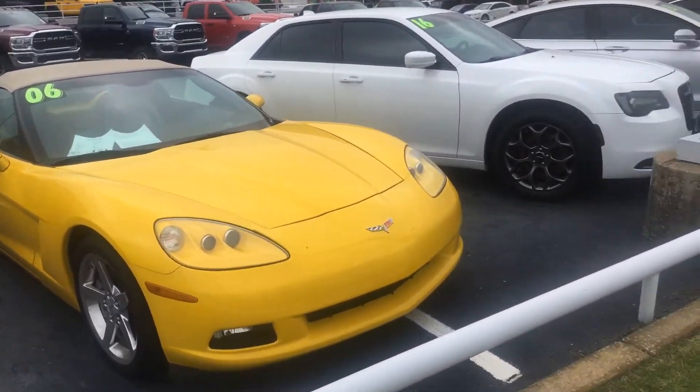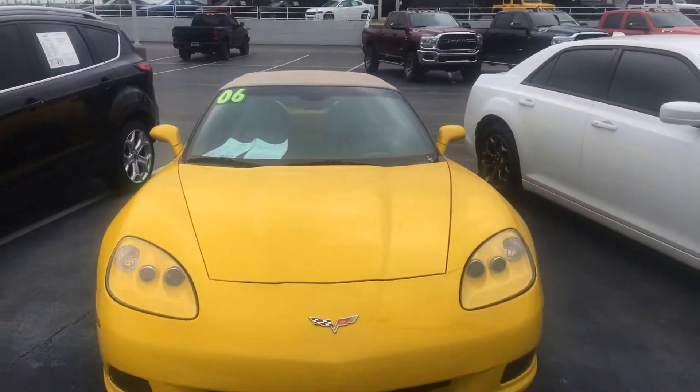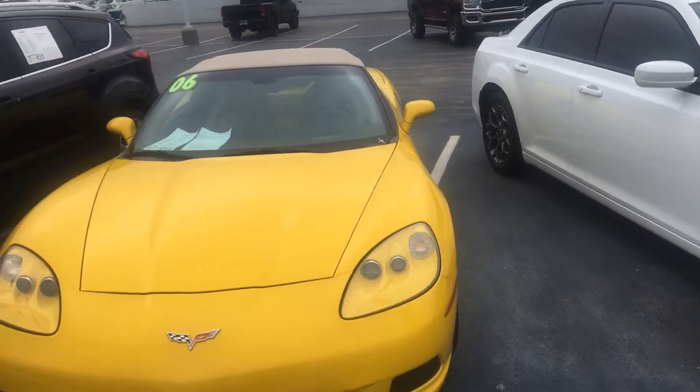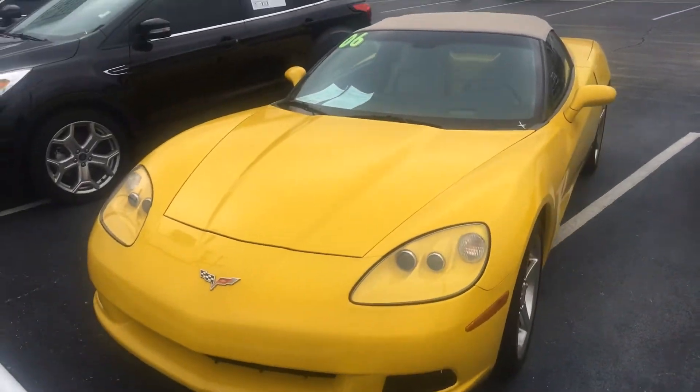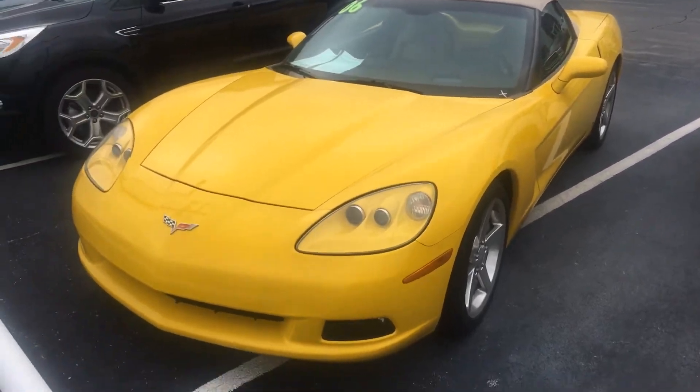But here it is. I know you live some ways away, man, so it ain't like you can come in and look at it for yourself. So I wanted to take the initiative to do a quick video and let you check it out.